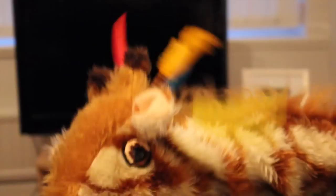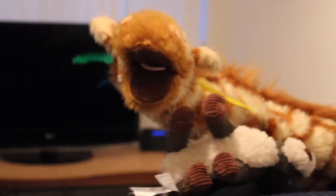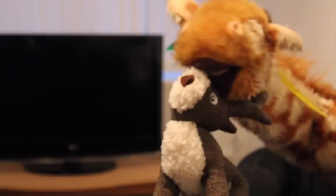Geraldine, what's that? That looks like a sweet potato. Mmm, my favourite. And your favourite as well. Is this your cuddly toy? It is, isn't it? It's your cuddly... Can you look after him, please? It's a stag. Very good.